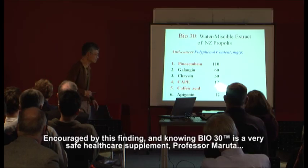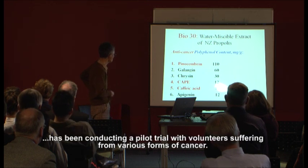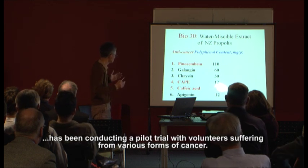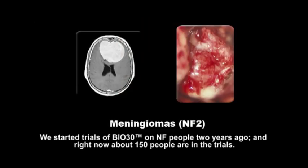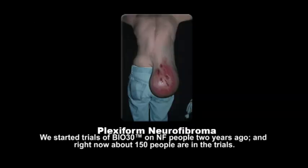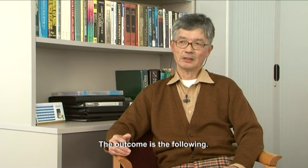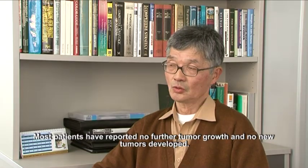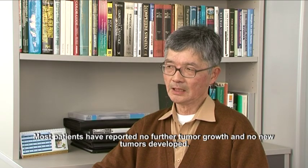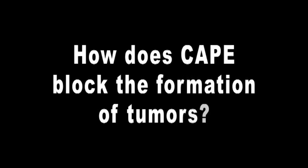Encouraged by this finding, and knowing Bio-30 is a very safe healthcare supplement, Professor Maruta has been conducting a pilot trial with volunteers suffering from various forms of cancer. We started trials of Bio-30 for NF people two years ago, and right now about 150 people are in our trials. Most patients report back that there is no further tumour growth and no new tumour development.